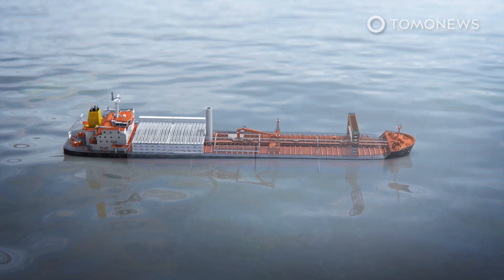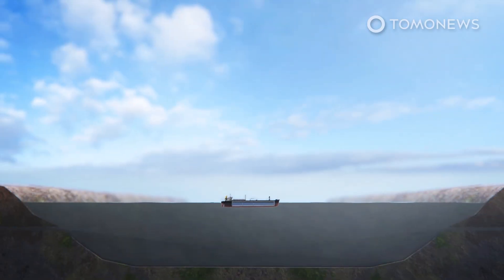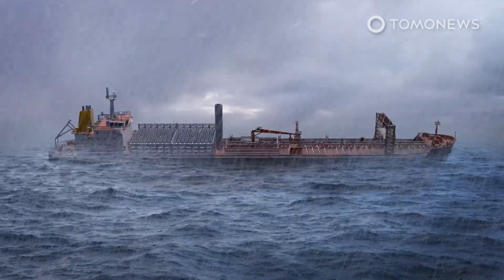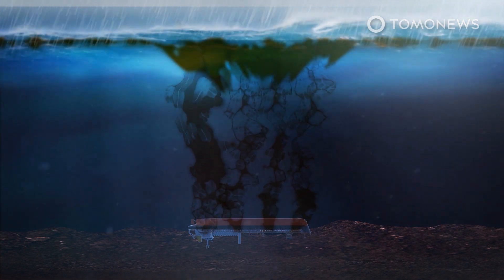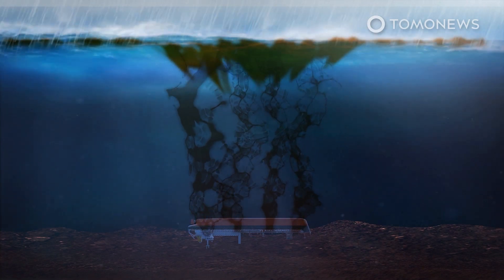Environmentalists and scientists are extremely concerned that a storm at sea could cause the oil in the unstable ship to slosh around. Such a situation could cause the ship to flip over, which would lead to an oil spill much bigger than the disastrous Exxon Valdez oil spill. If this happens, the entire region will be covered in sticky oil for decades, causing a massive ecological disaster and destroying the unique beauty of the area.